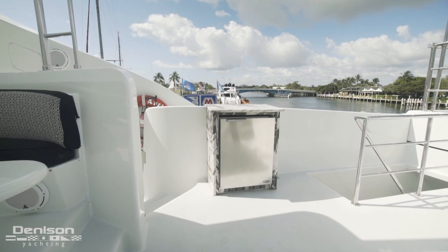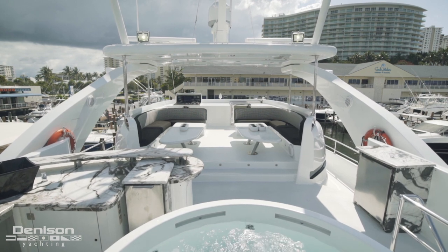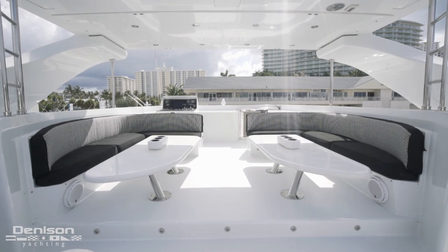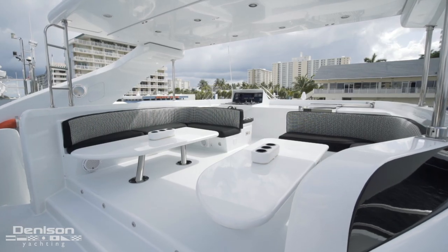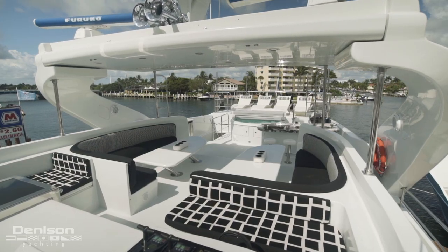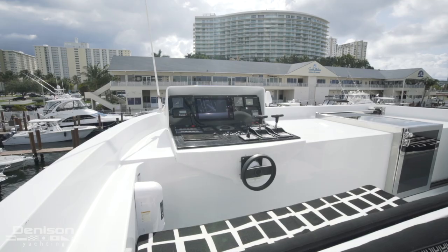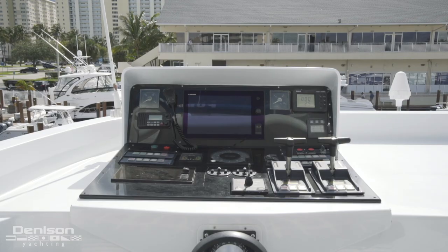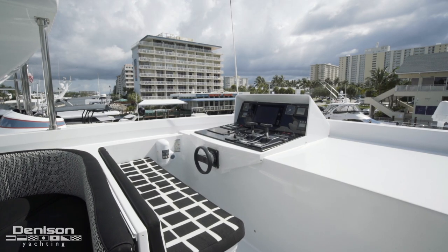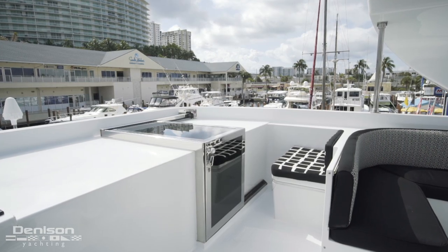Below is an ice maker and a dishwasher. A refrigerator can be found opposite the bar on the starboard side. Moving forward, we arrive at mirrored seating areas directly below the hardtop. In front of the L-shaped seating are cocktail tables. Forward into port is the yacht's upper helm. This helm has a lot of instrumentation and offers the captain full control of the boat with a nearly unobstructed view. Opposite the helm is a bench seat and the entryway into the wheelhouse.